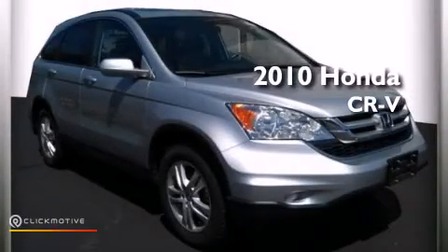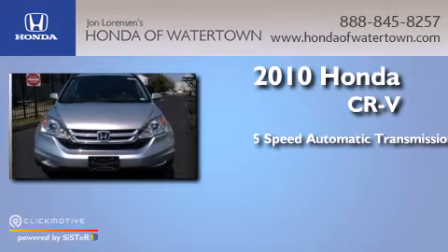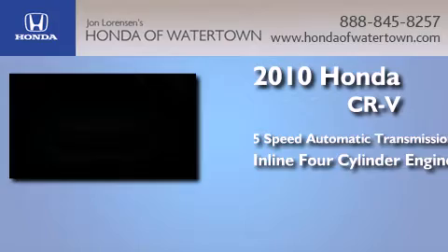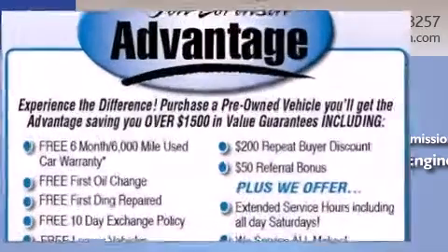This is a 2010 Honda CR-V. This crossover has a five-speed automatic transmission, an inline four-cylinder engine, and the added safety and control of four-wheel drive.